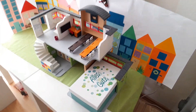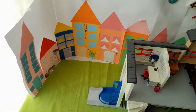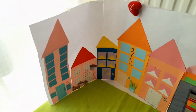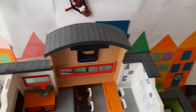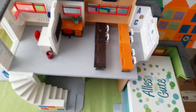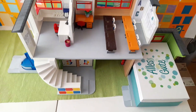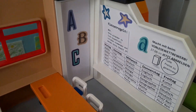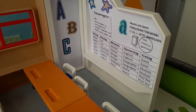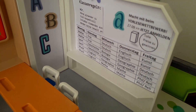Und hier kommen wir auch schon zu meiner Kulisse, die ich immer auf- und abbaue. Dieser Hintergrund ändert sich auch immer. Im Moment ist das dieser Hintergrund hier. Und davor steht die große Schule, weil sie einfach viel zu groß ist, um sie irgendwo unten hinzustellen. Ich habe übrigens ein bisschen Tims Klassenraum aufgepimpt, hier mit ein paar Infos, Stickern und dem Stundenplan.